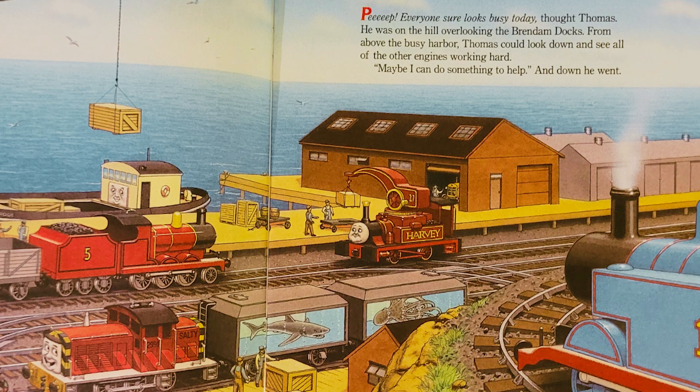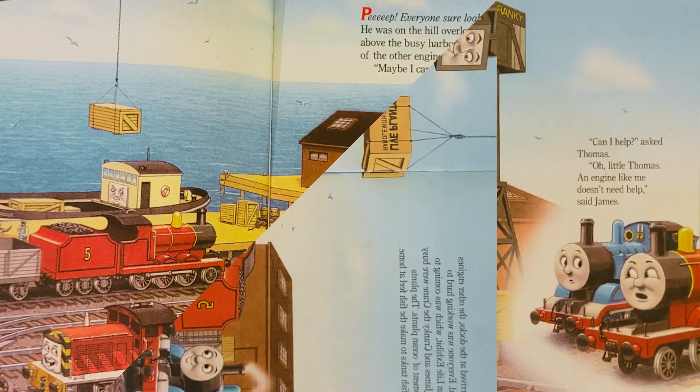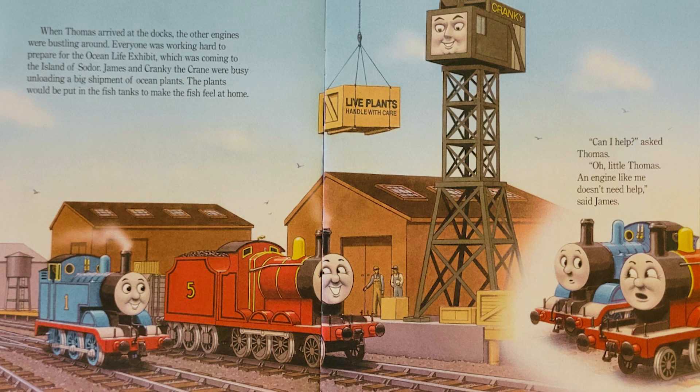Peep! Everyone sure looks busy today, thought Thomas. He was on the hill overlooking the Brendam Docks. From above the busy harbor, Thomas could look down and see all of the other engines working hard. Maybe I can do something to help. And down he went. When Thomas arrived at the docks, the other engines were bustling around.